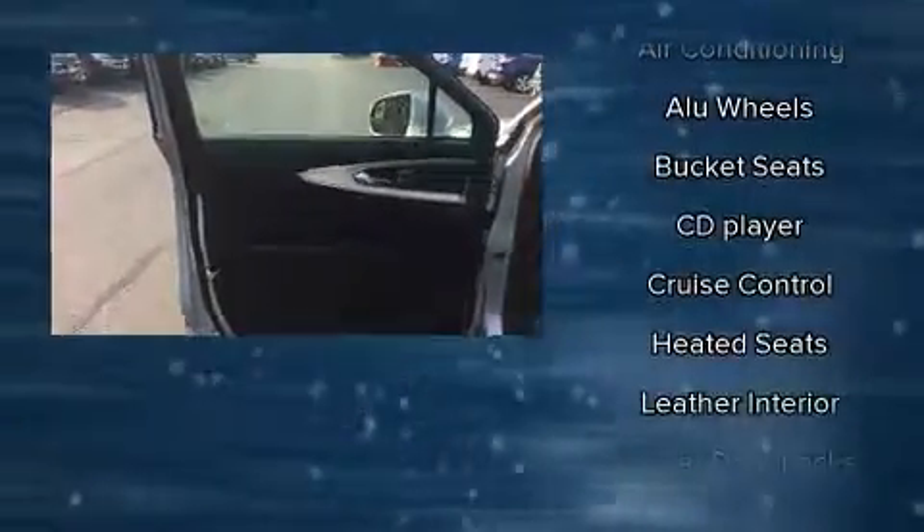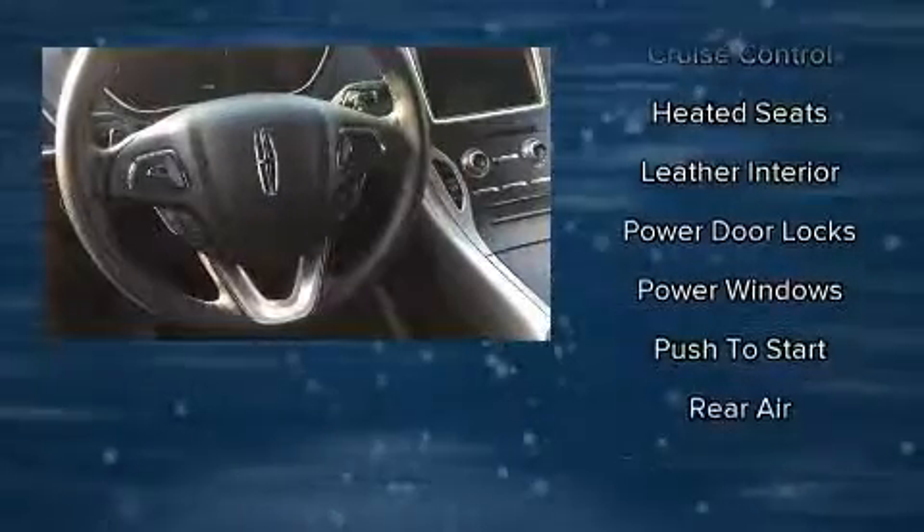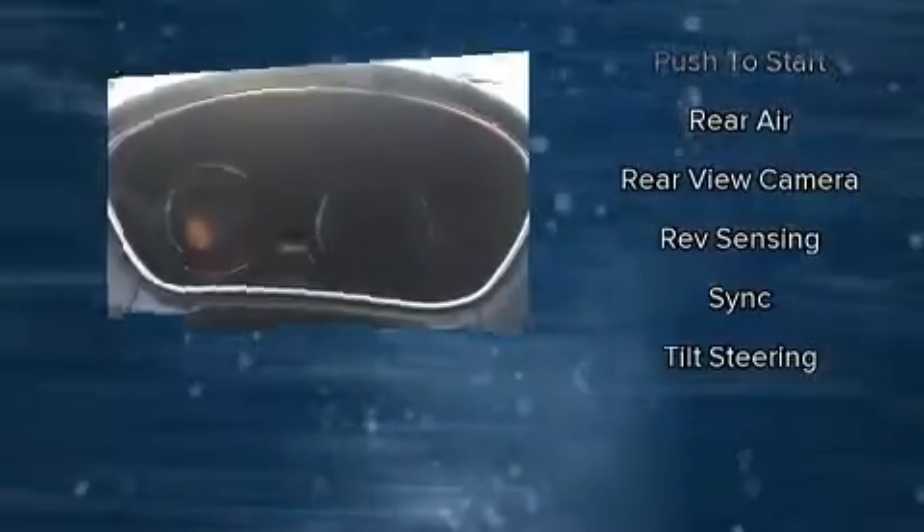Lincoln also prioritized safety and security by including dual front impact airbags, front side impact airbags, traction control, a security system, an emergency communication system, and four-wheel disc brakes with ABS. Brake assist technology provides extra pressure when applying the brakes.